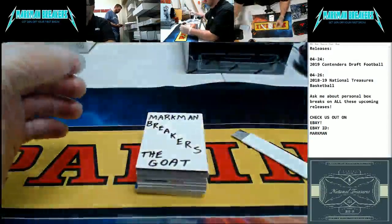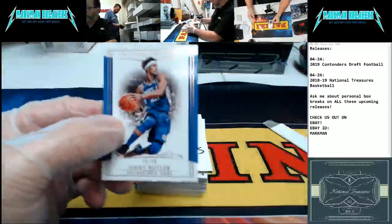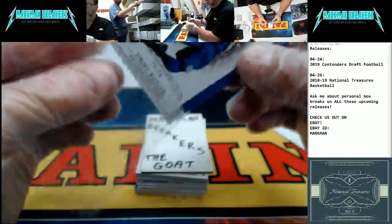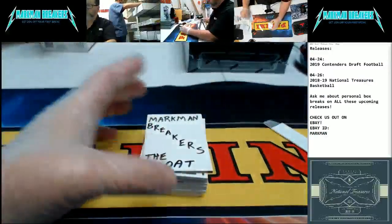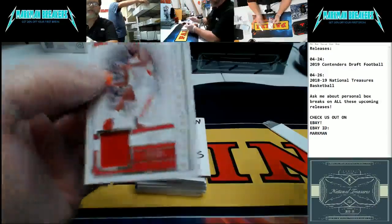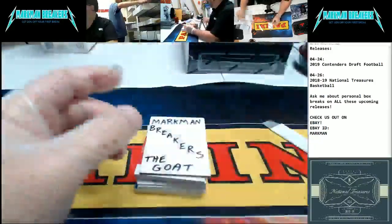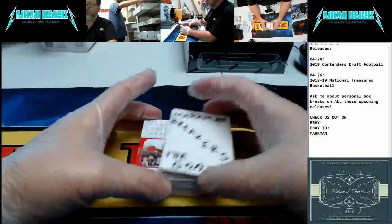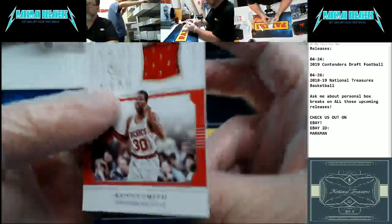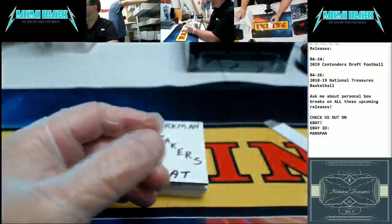Let's go. Here we go, guys. Base — Jimmy Butler, Philadelphia 76ers, number 39. Jimmy Butler base. How about Chris Paul jersey for the Houston Rockets, numbered to 99? Mark Brewer, what's up, brother? How you doing? Here we go — we're Luka hunting. Kenny Smith, Houston Rockets again, jersey — National Treasures Game Gear jersey. Kenny Smith. Quality player, good commentator. All good.